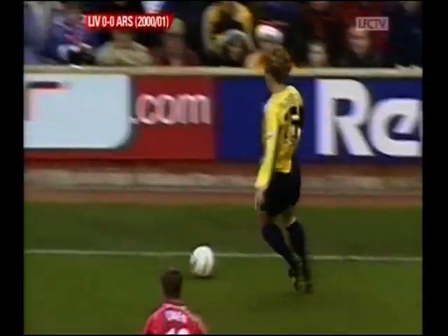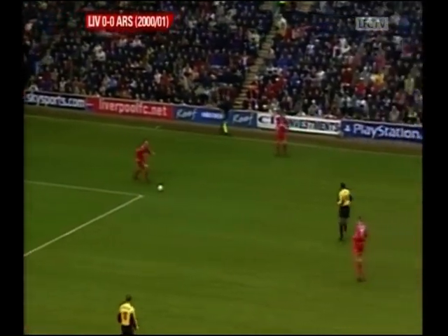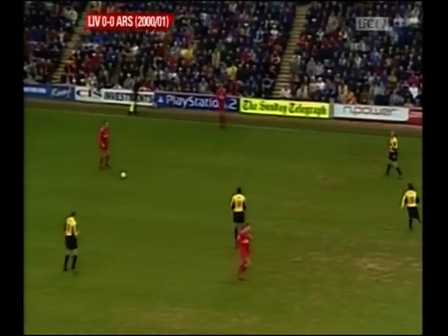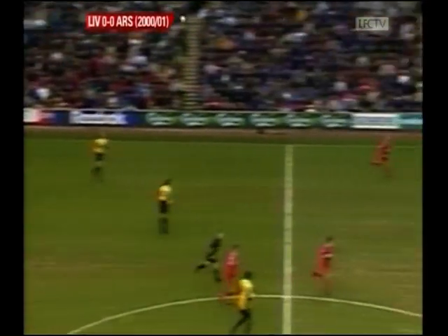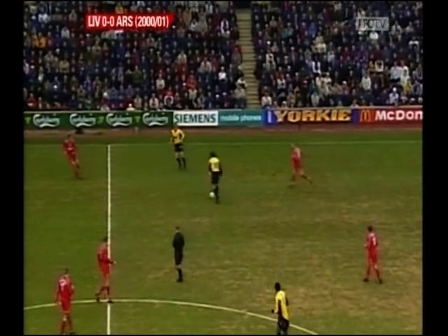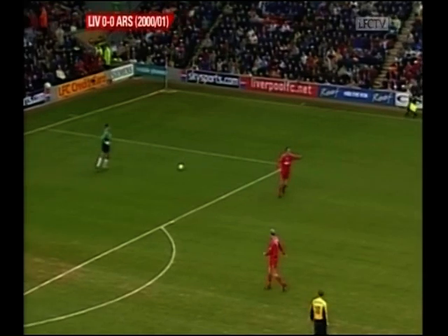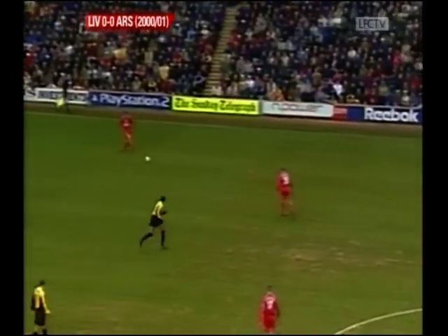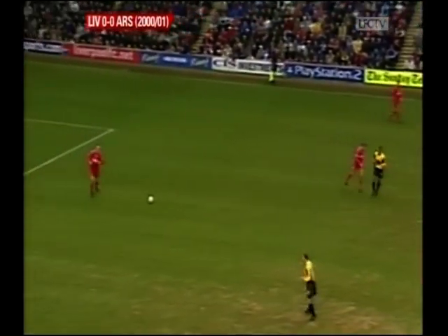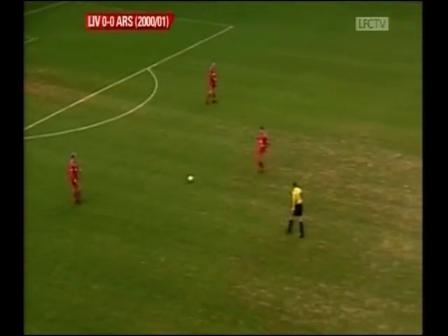Liverpool going through a golden patch of form at the moment — they've won 12 of their last 17 League and Cup matches. As well as moving up the Premiership table, they're into the semi-final of the Worthington Cup, where they will play First Division Crystal Palace home and away in a two-legged semi-final. And that's a competition that provides a passport into Europe. Liverpool are still in this season's UEFA Cup competition as well, with two very difficult matches coming up against Roma, no less.